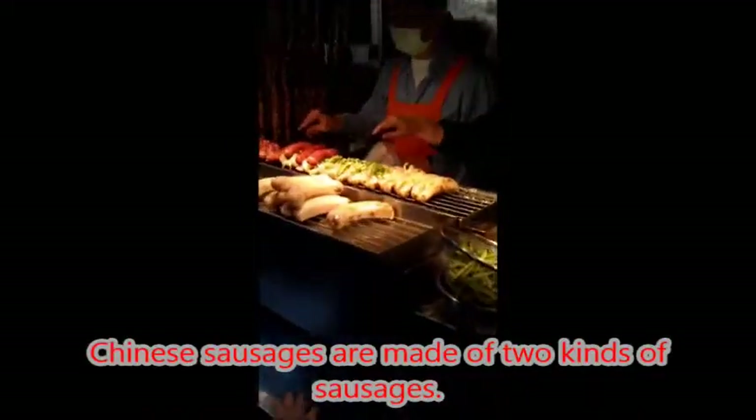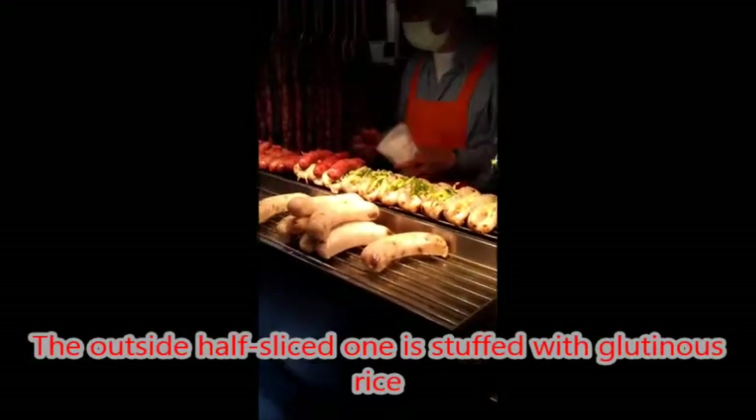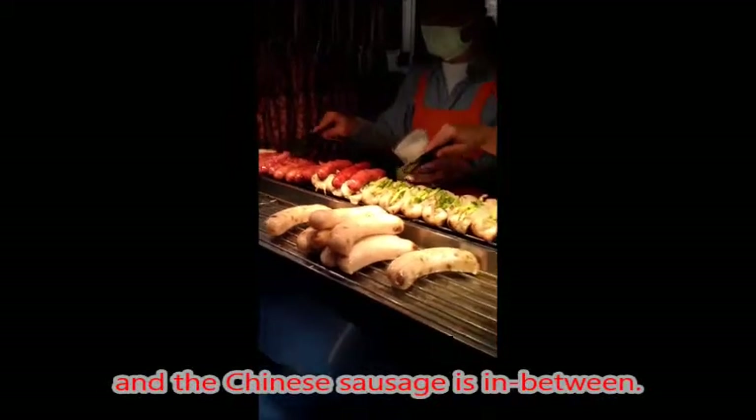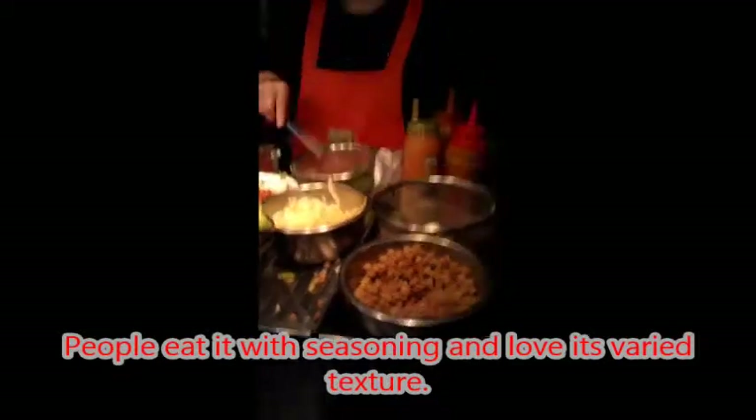Chinese sausages here are made of two kinds of sausages. The outside half-sliced one is stuffed with glutinous rice, and the Chinese sausage is in between. People eat it with seasoning and love its varied texture.